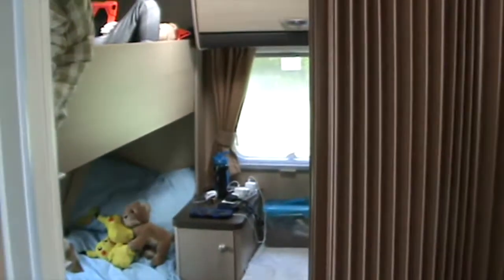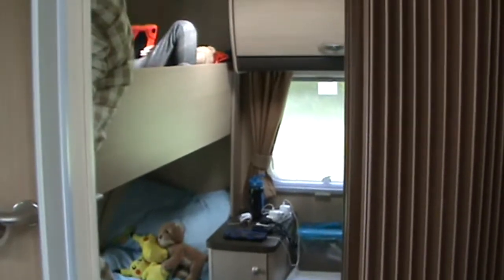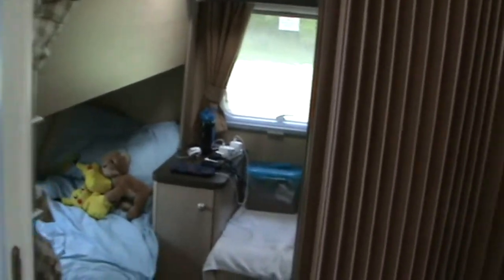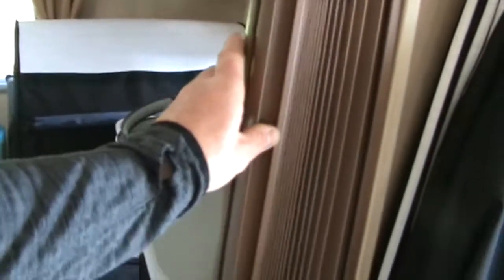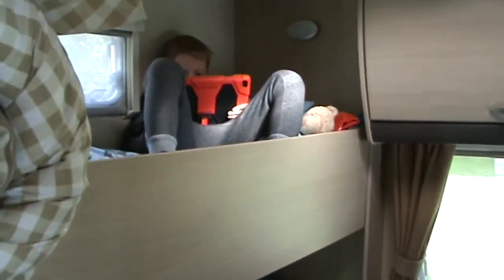Kids can go to bed and the adults can stay up without too much fuss. We usually leave it just half open — once the boys have gone to sleep they sometimes stick their heads out and watch the television through the gap. One boy is up the top just now playing his iPad.